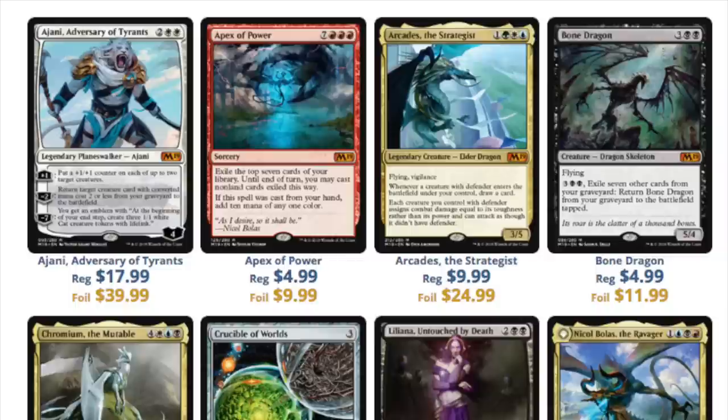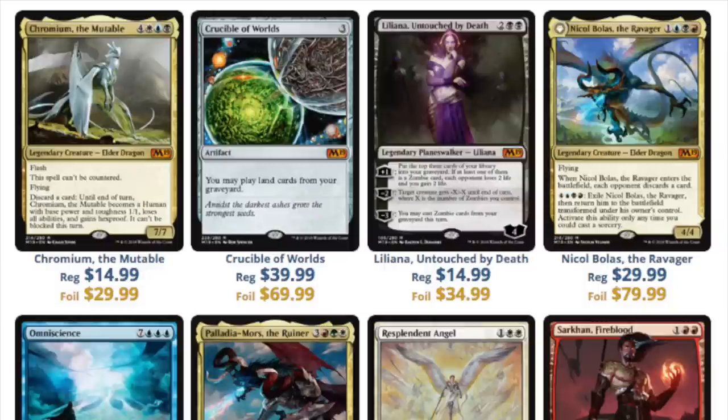With planeswalkers, the majority of them tank in price. The maximum a planeswalker can fetch is around $50 — think Karn, Ugin, Liliana of the Veil, or Jace Vryn's Prodigy at $80–$90 — but these are not that. Ajani is none of those. I think he'll drop to $10, and the foil will be relatively cheap. If you go back to core sets and look up foil planeswalkers, they are a lot cheaper than you'd expect.